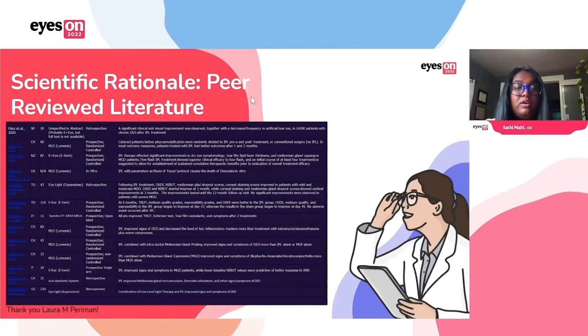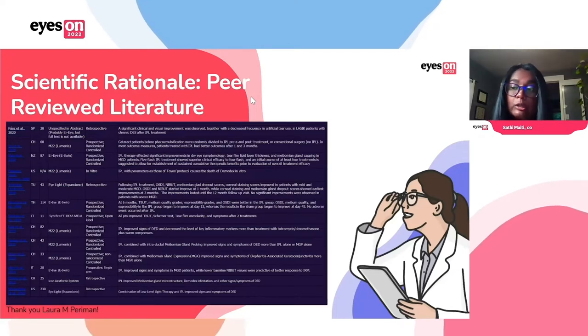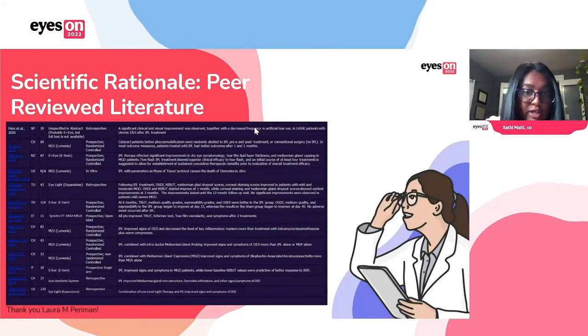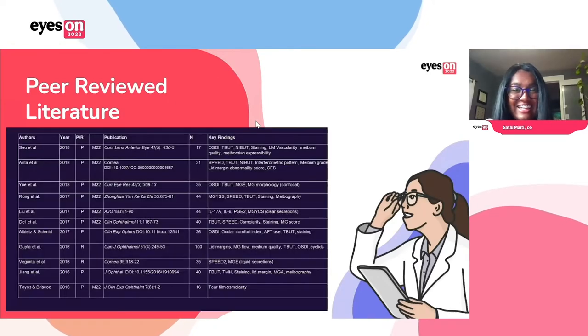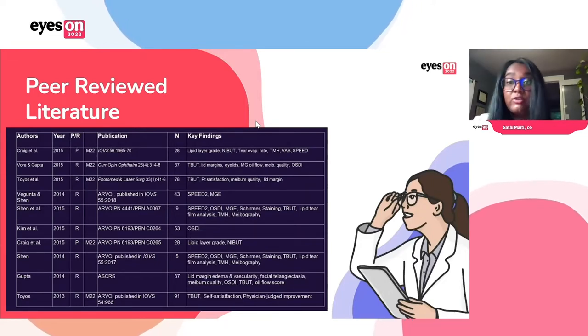IPL wasn't FDA approved for a long time, so we were using it off-label, but there's actually quite a lot of peer-reviewed literature on it. There's strong scientific rationale for it. There's a bunch of studies showing it improving tear breakup and meibomian gland secretion. So there's a ton of evidence, and we know there is good scientific rationale for using it.